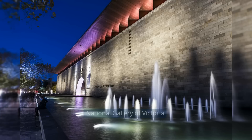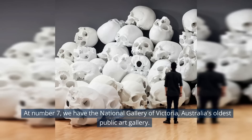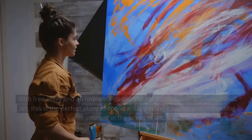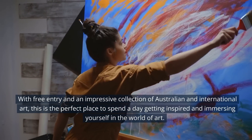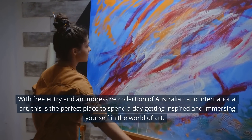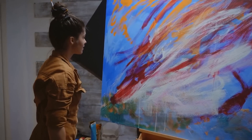At number 7, we have the National Gallery of Victoria, Australia's oldest public art gallery. With free entry and an impressive collection of Australian and international art, this is the perfect place to spend a day getting inspired and immersing yourself in the world of art.